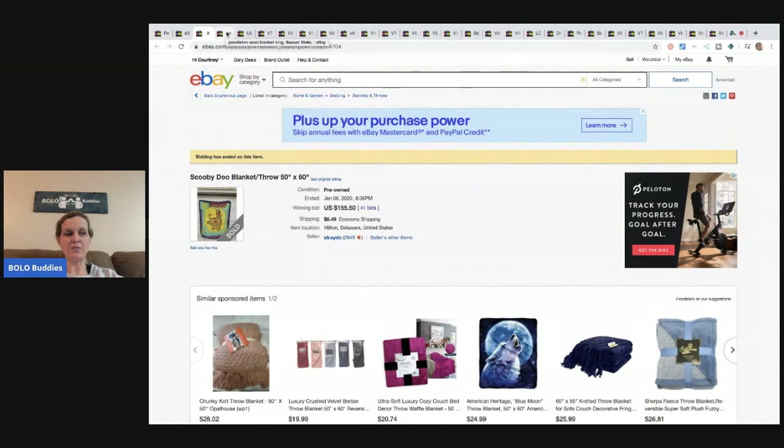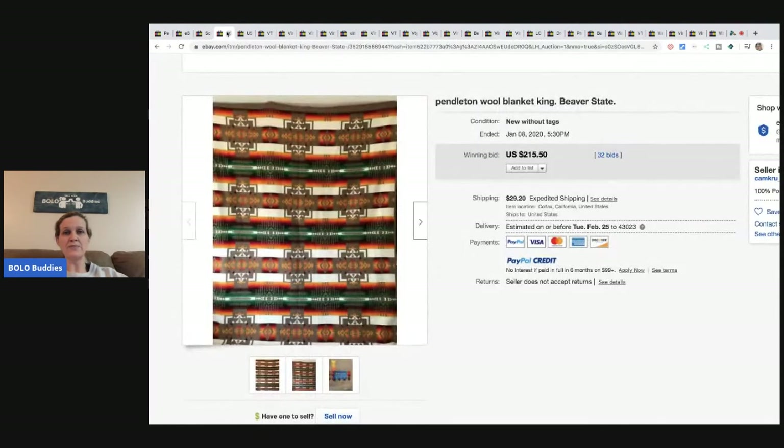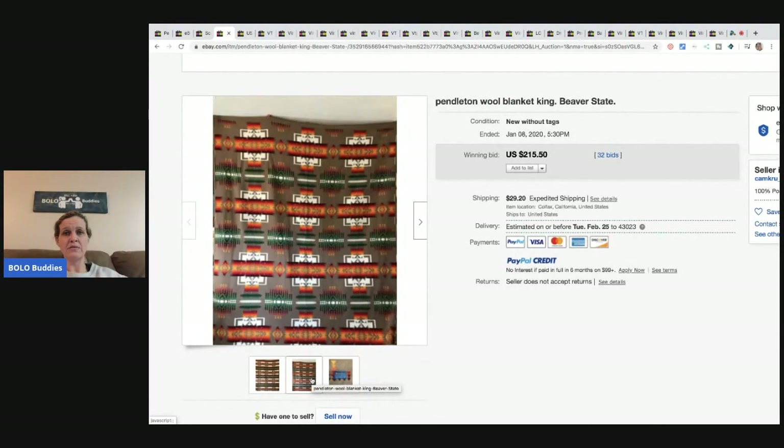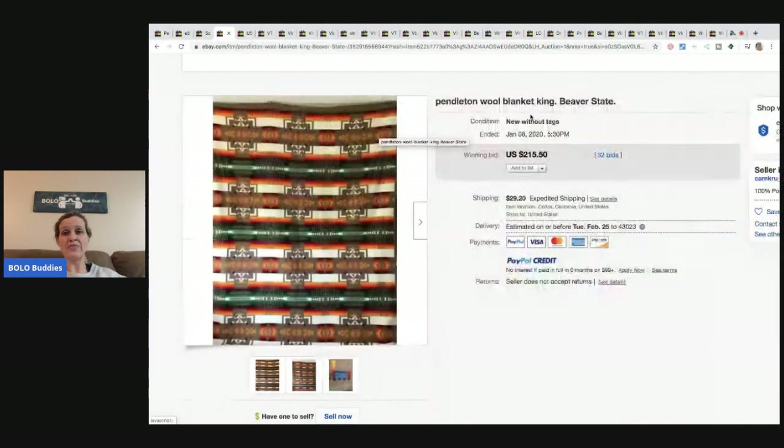This Pendleton wool blanket is super cool — you can see the tag right there that says Pendleton. Most of these are wool. This one had 32 bids and sold for $250.50.